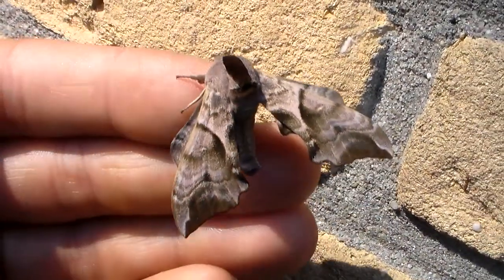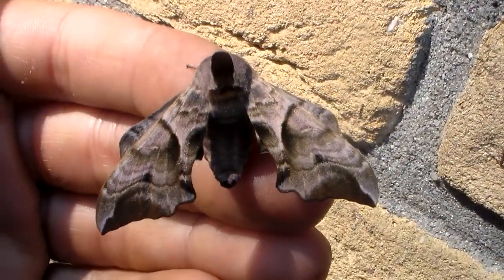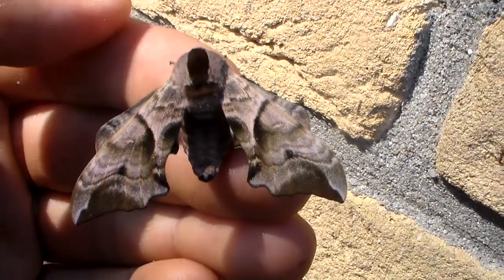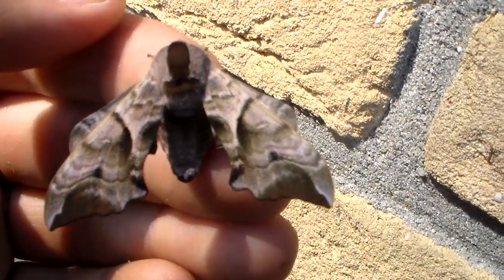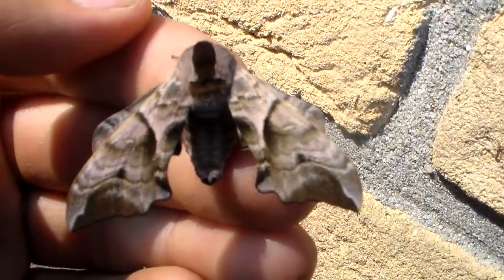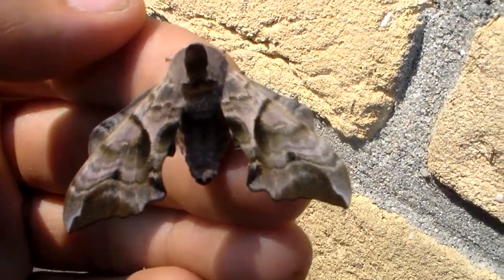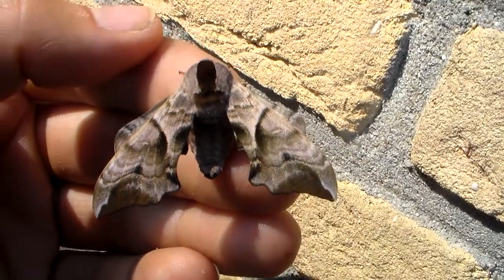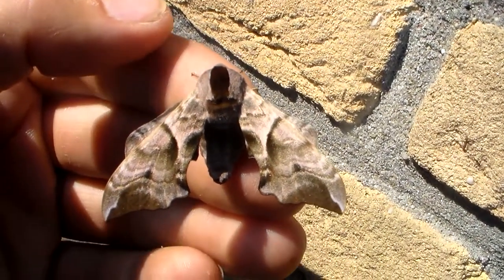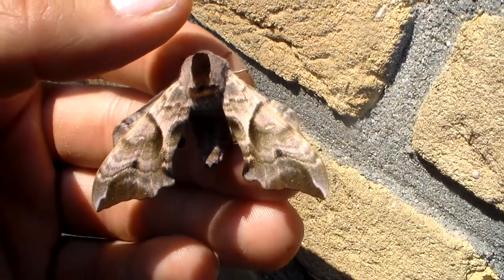Smerinthus ocellata, also known as the eyed hawk-moth, is one of the more beautiful species of hawk-moths in my country. The reason they're called the eyed hawk-moth is because they have one special trick to deter predators — their hind wings are decorated with beautiful eye spots, but they don't like to show them unless somebody is bothering them.